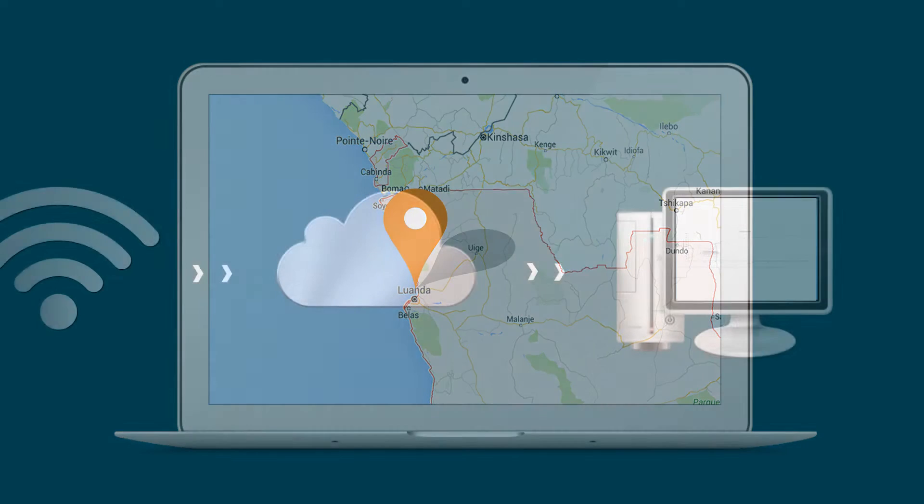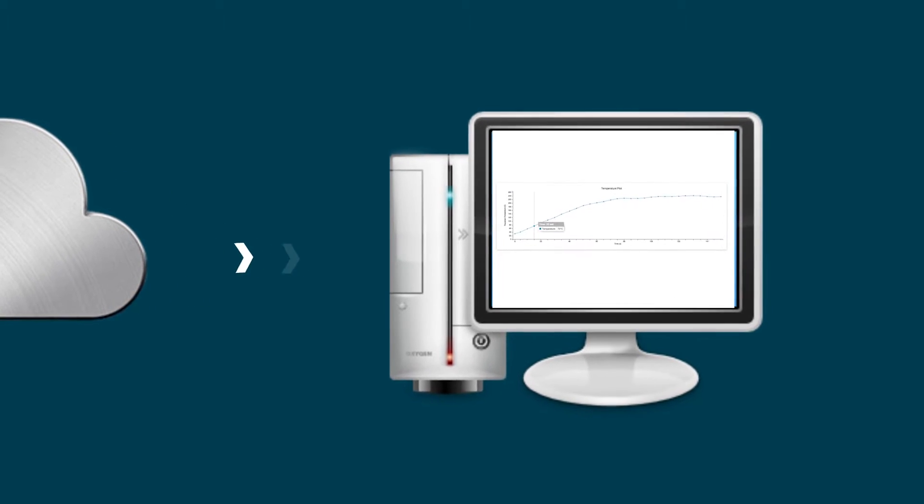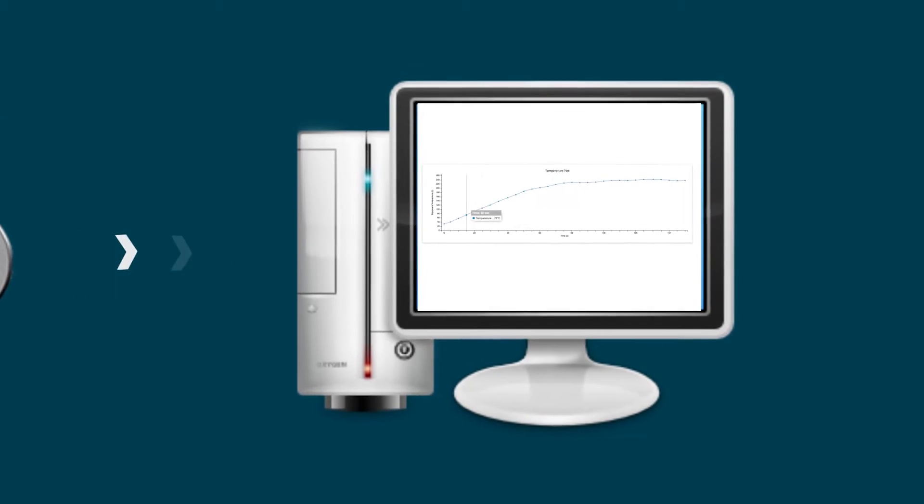Customers can access summary reports or production statistics through a cloud-based web interface, allowing for real-time monitoring and assessment of operations.